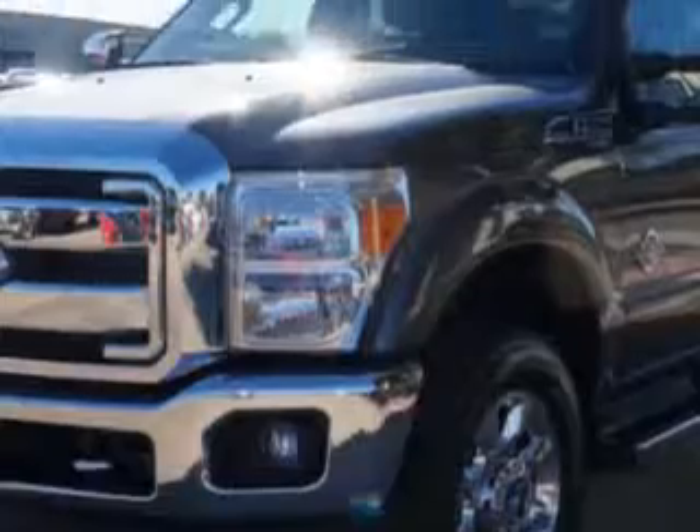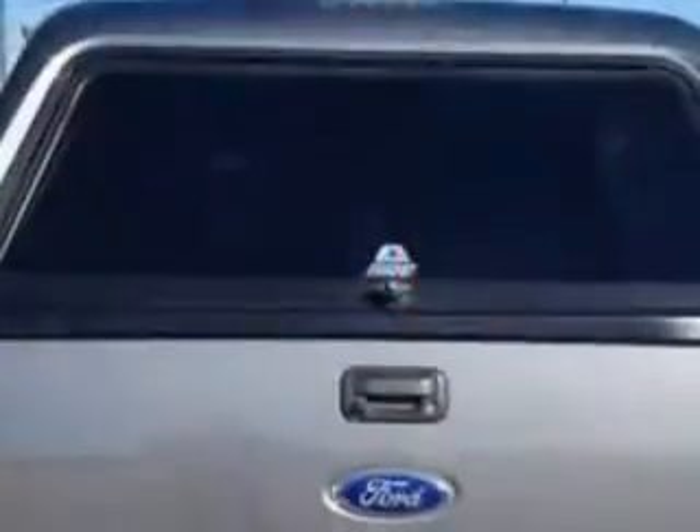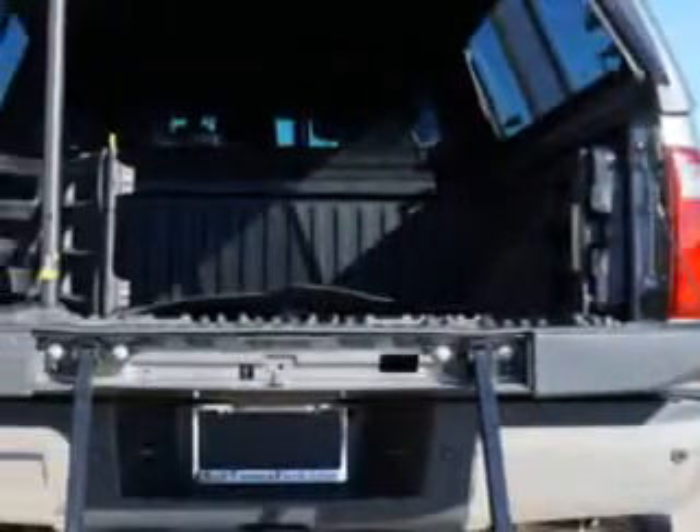It's equipped with an 8-cylinder engine and an automatic transmission. Enjoy this utility truck with features like power front seats, alloy wheels, steering wheel audio and cruise controls, a CD player, power adjustable pedals, side impact airbags, leather, a memory seat position, removable tailgate, and much more.